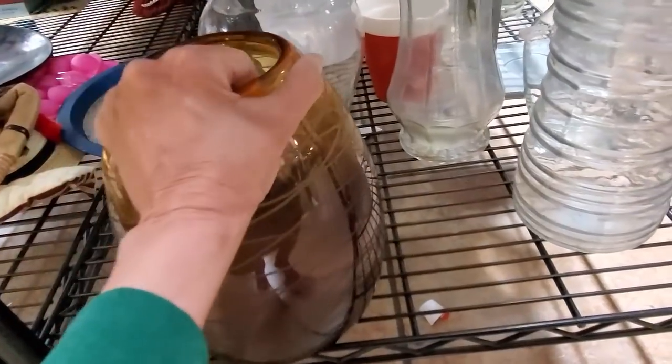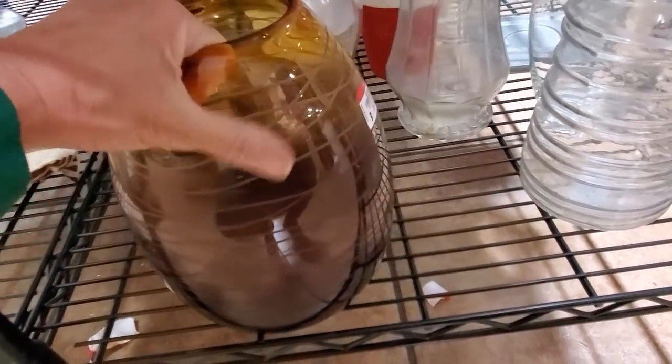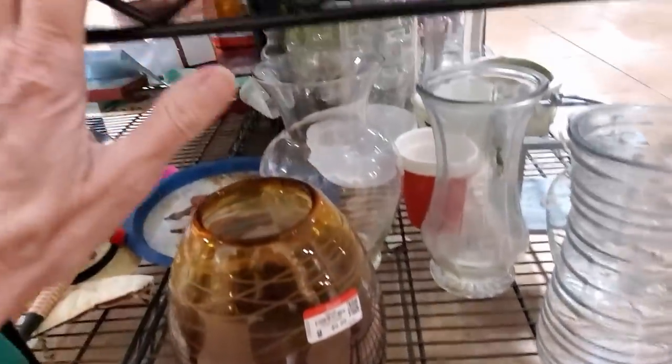An interesting piece of art glass down here. Made in China. It's got all the makings — you'd think it was a good piece, right? But it's just not really. And we will leave it.